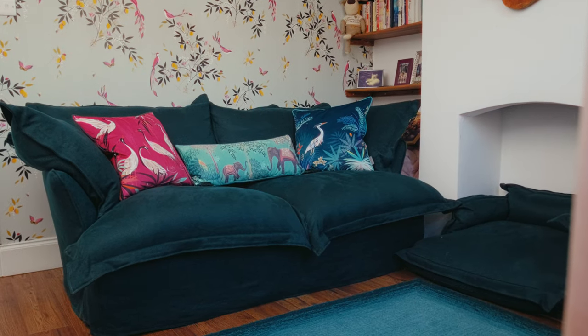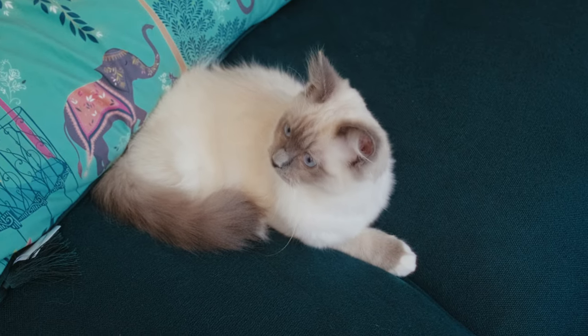I knew that I definitely wanted a bespoke sofa. I wanted a material that was nice and soft, nice and comfy, and I also have cats, so something that didn't collect too much cat fur. And that's how I decided that this was the sofa I wanted with this material.